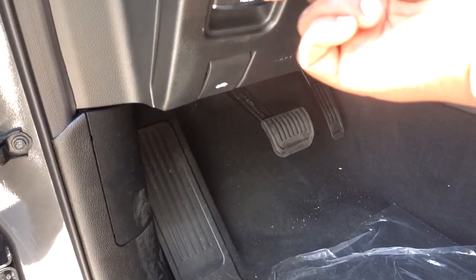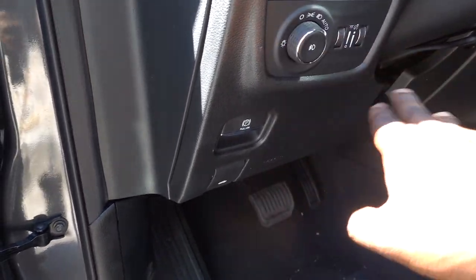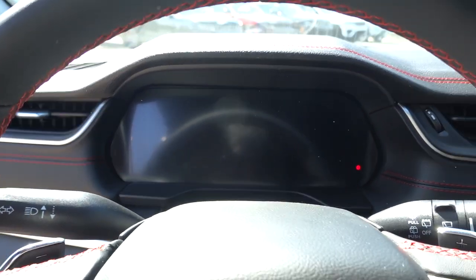Over here you can see the electronic parking brake, the hood release, and automatic headlights. As we saw up front, it has all-LED fog lights, and you have a digital screen front and center for your gauge cluster. Let's start it up.